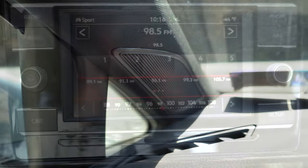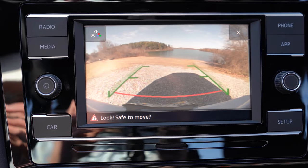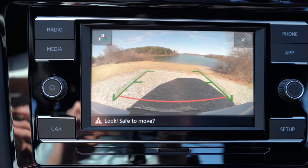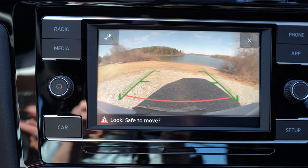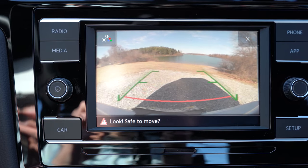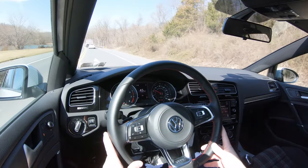The last thing I wanted to mention on the tech display is that when you put the Golf GTI in reverse, you will find a rear-view camera for all trim levels, letting you know who or what is behind you — which is always a plus.